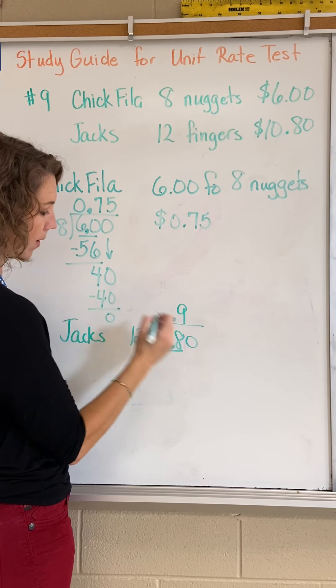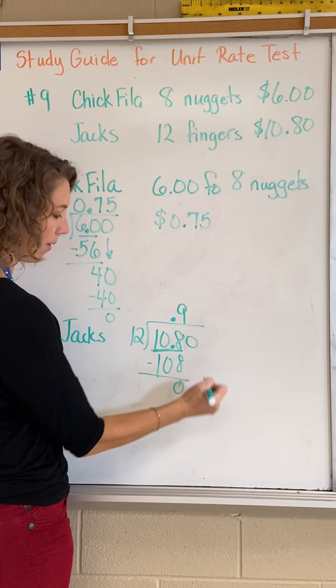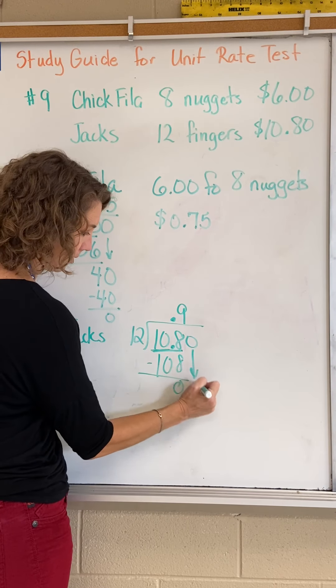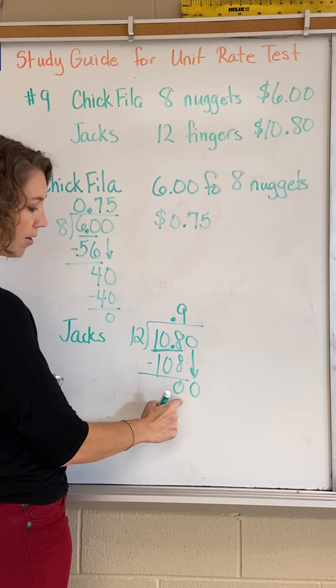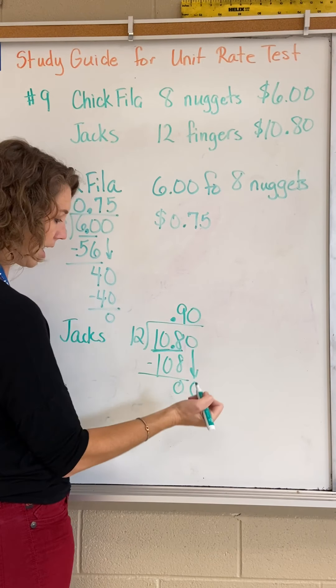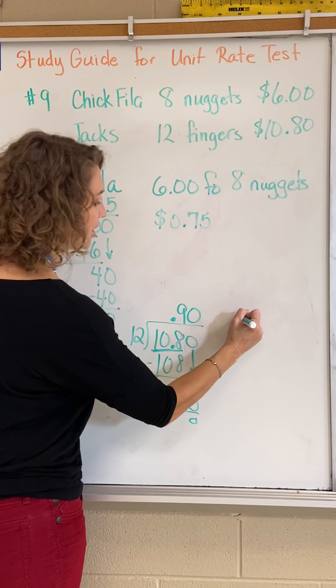Nine times twelve is 108. Bring down the zero — we still have this digit, so we need to put a number here. Twelve goes into zero, zero times. So that digit is zero.